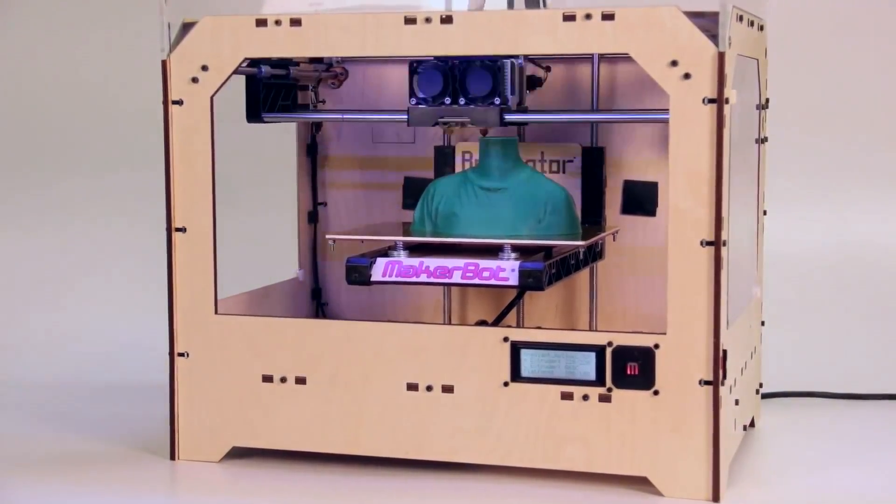Development of 3D printing began in the 1980s. In 1981, Hideo Kodama invented the first process of additive manufacturing, using hardening polymers and hardening them with UV light.